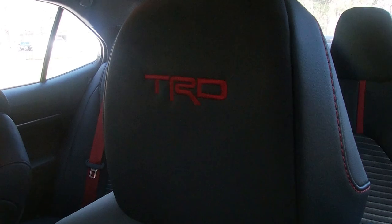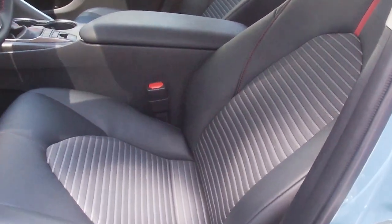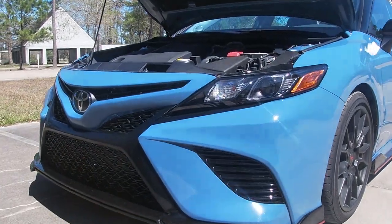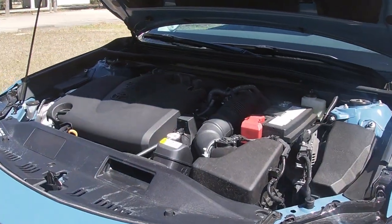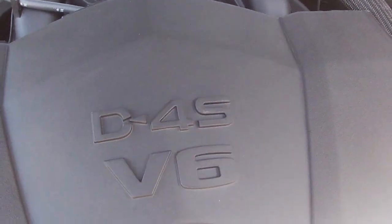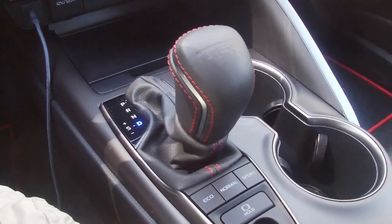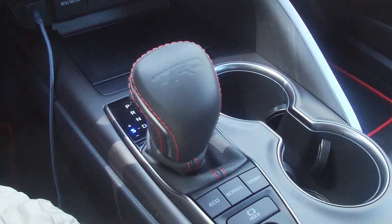When you see the TRD nameplate, the first thing you usually think of — especially if you're like me — is performance. Toyota has fitted a factory cat-back exhaust, given it TRD suspension also from the factory, and stuffed a 3.5-liter dual-injected V6 under the hood, which means 301 horsepower and just a hair over 270 foot-pounds of torque. It's front-wheel drive, put through an 8-speed automatic transmission.